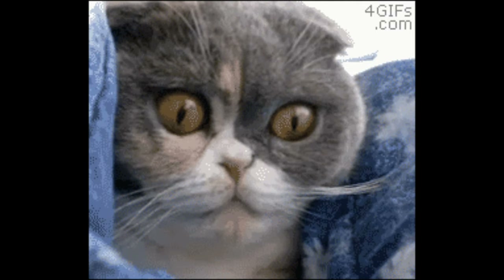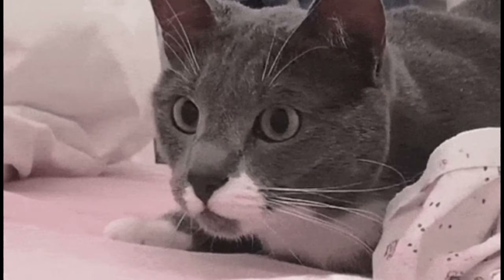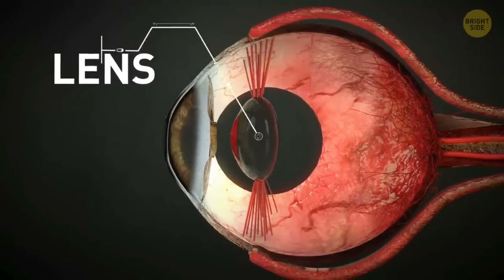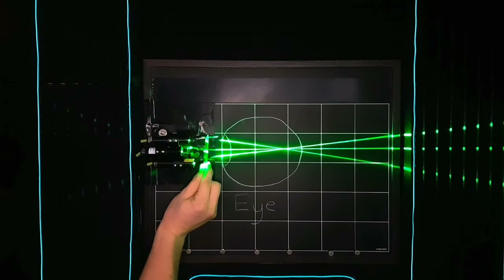Your cat has slit-shaped pupils for the same reason — adjusting to a lot of different light levels to see well during both the night and the day. Snakes' eyes are unique in that instead of changing what they're focused on by changing the shape of the lens in their eyes, snakes move that lens in their eye back and forth to change focus.